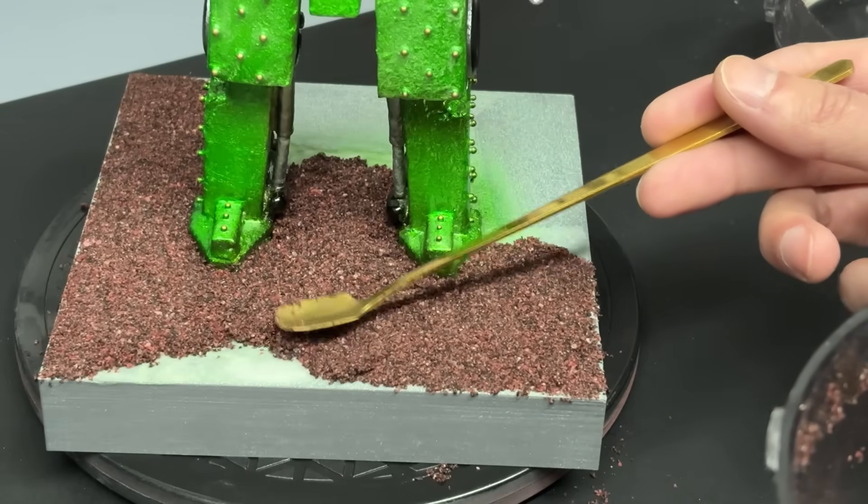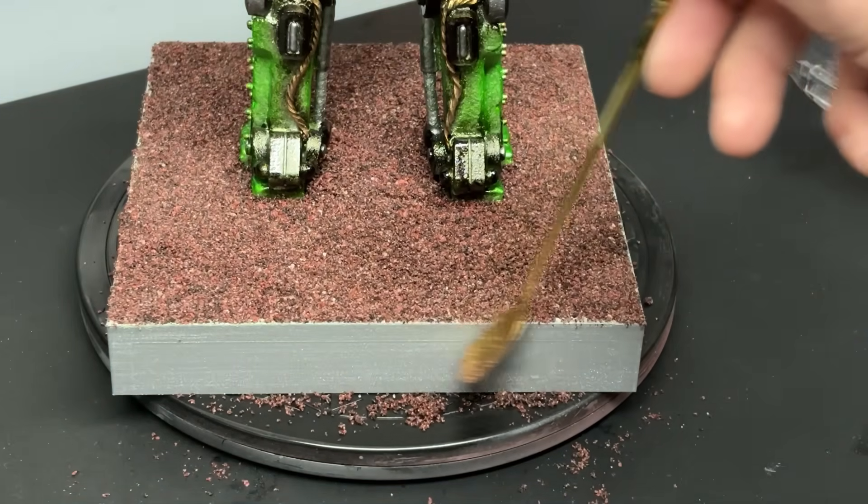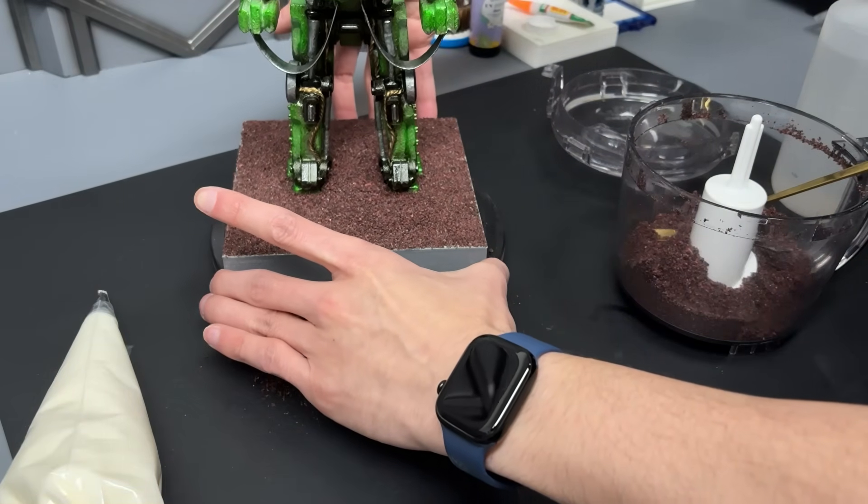With cold terrain packed underfoot, Permafrost is cleared for narrow-pass operations to the north. This is Nikolai Tinsel wishing you a safe winter ahead.